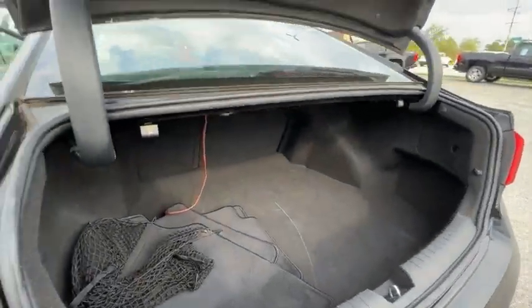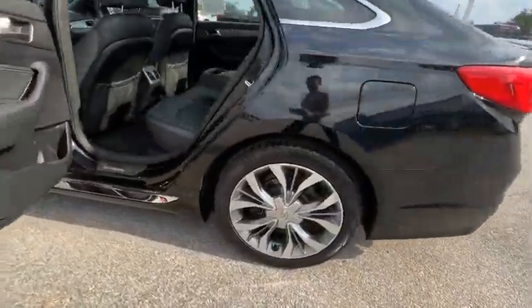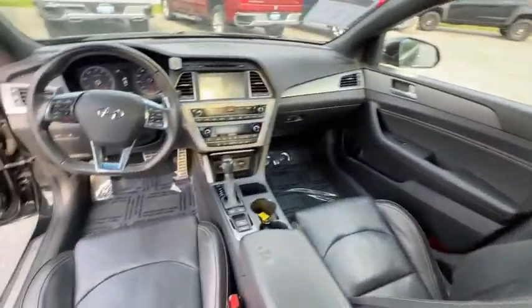Don't forget the exterior corrosion protection — a 14-step roto-dip system that provides unmatched protection for your Sonata. This vehicle has less than 90,000 miles.